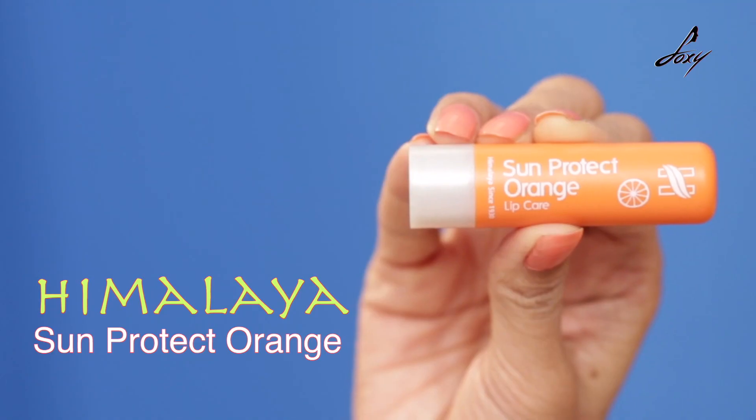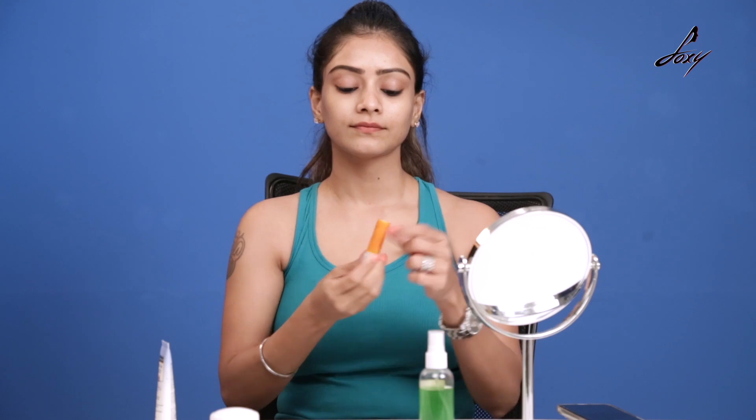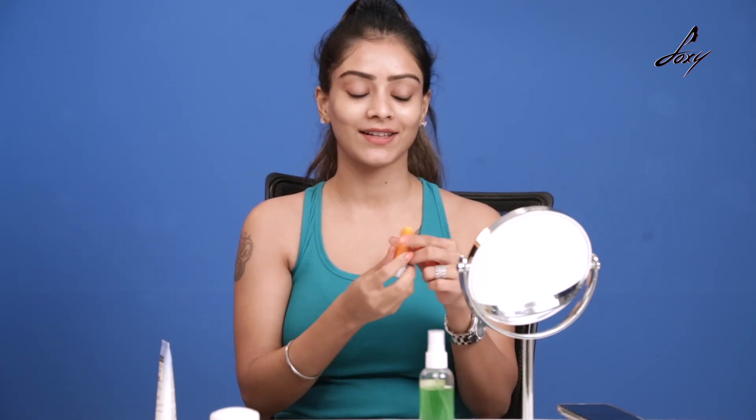Moving on to my third product. Lip balm is so important, and this one has SPF as well. You don't want to tan your lips or damage them. This is the Himalaya Sun Protect Orange Lip Care — it has SPF in it as well. You need to protect your lips from the sun too.